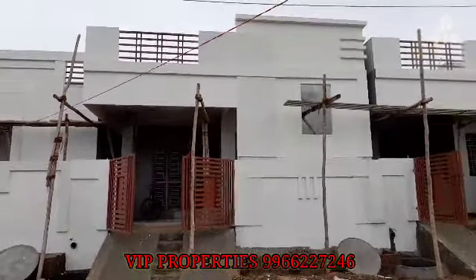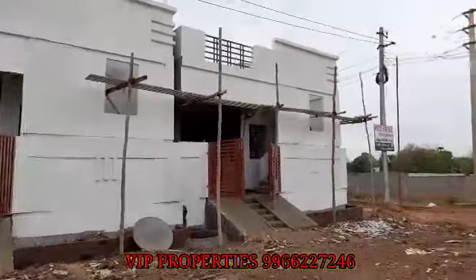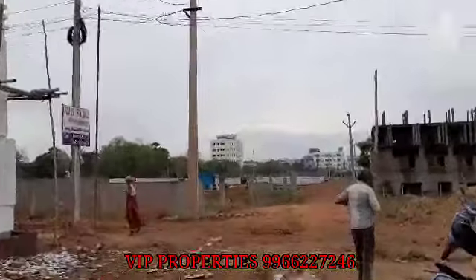Hello guys! Welcome to VIP Properties, Rajamendri. We are going to show a north facing 120 square yards individual house. We are located in Raj Rajeshwari Nagar, Kontamuru.